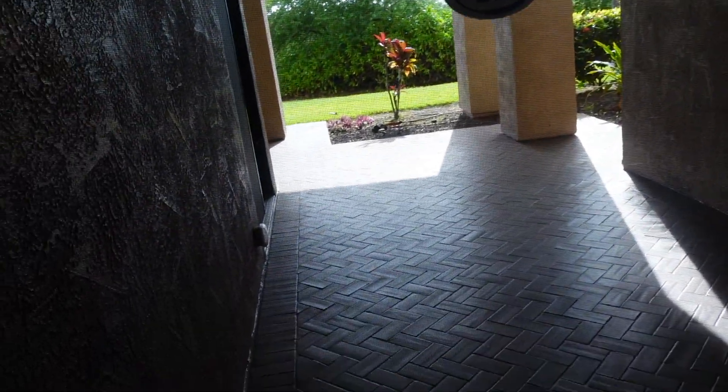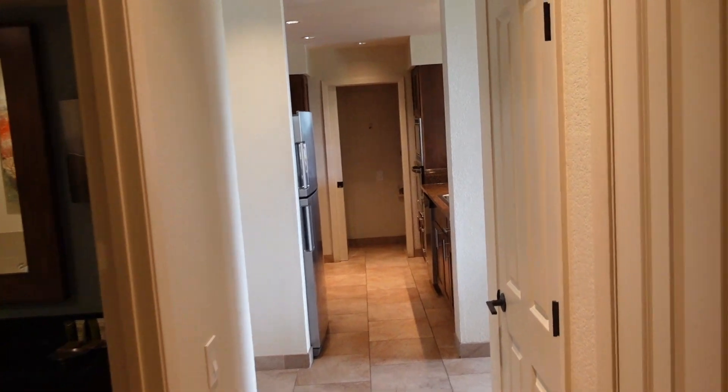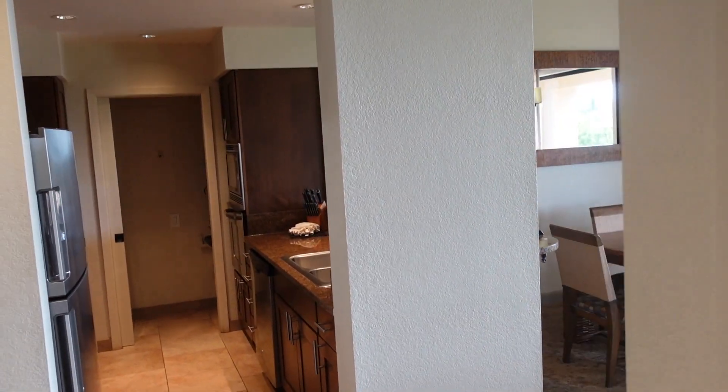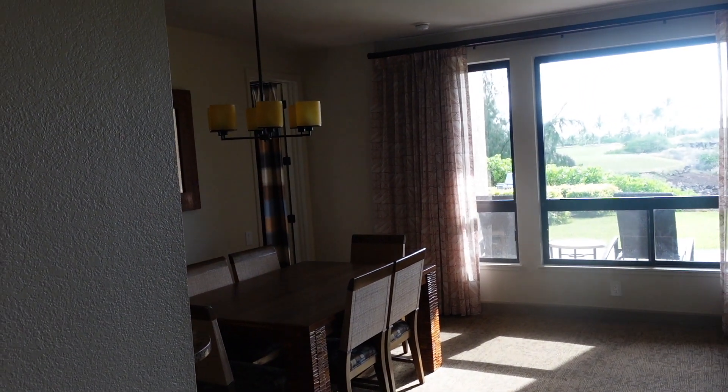There you have it. This is the Bay Club by Hilton Grand Vacations, the basic two-bedroom in Waikoloa, Hawaii, about 30 miles north of the Kona airport.